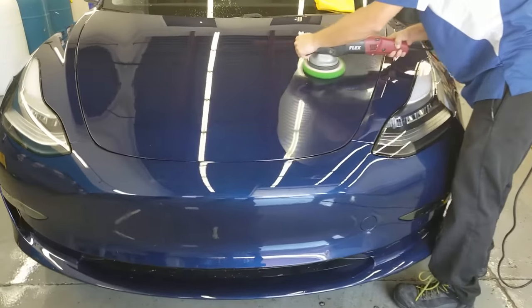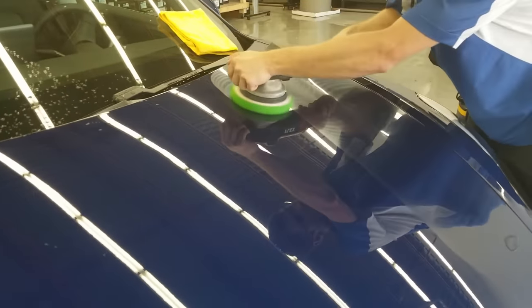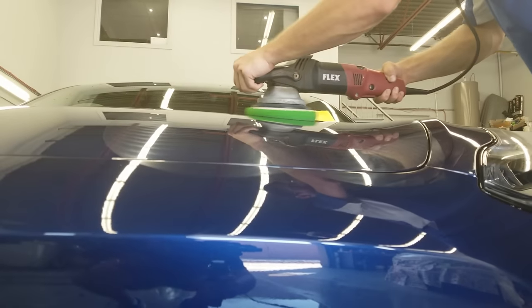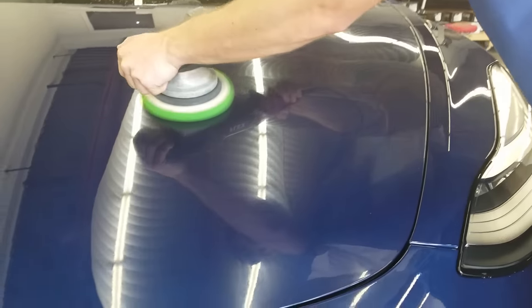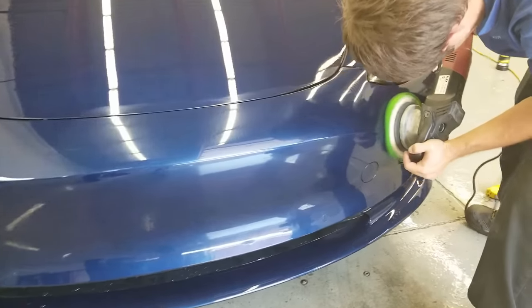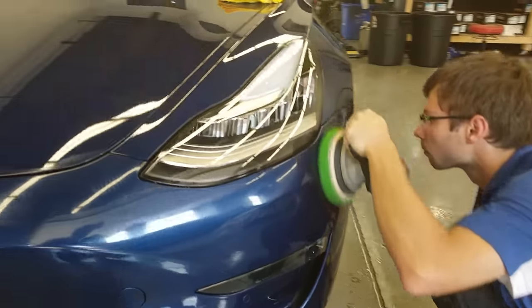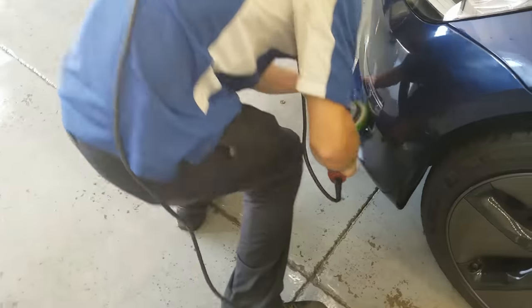Once we're done with that, we actually machine polish the paint just to remove any minor imperfections. Because once you lay the film over the paint, that's it — it also adds a bit of gloss and a better finish on the paint before you put the film application on. Usually about 80 to 90 percent of our time is spent on the prep work itself, followed by the installation. Every car is different, so it really depends on the conditions they come in. Even brand new cars come with pre-existing conditions that we have to address first before putting a film application on.